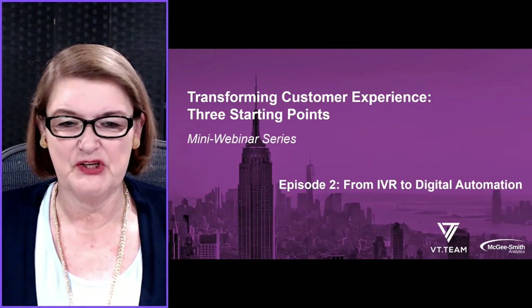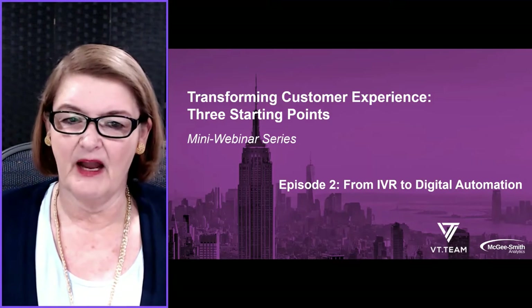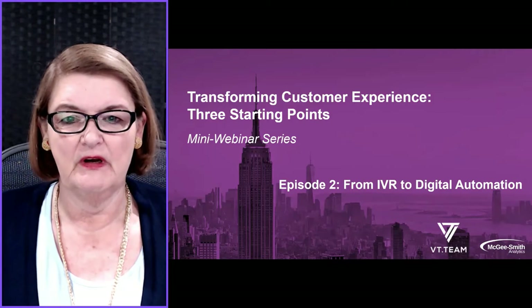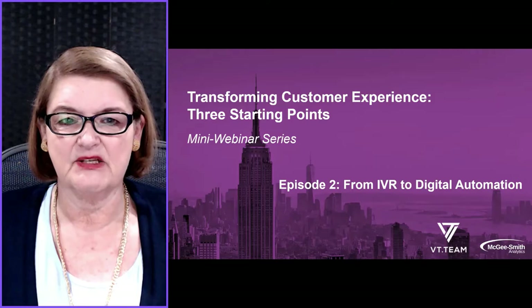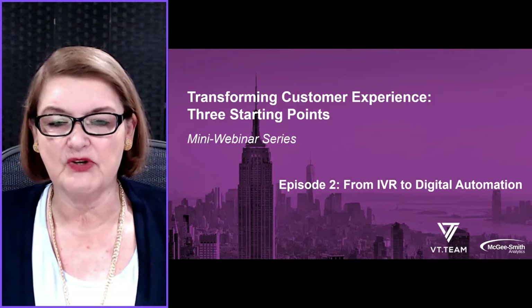Hello, this is Sheila McGee-Smith, back for Episode 2 of our mini-webinar series, Transforming Customer Experience: Three Starting Points.